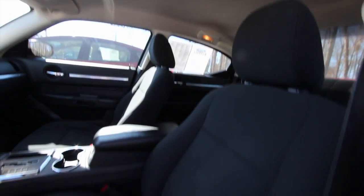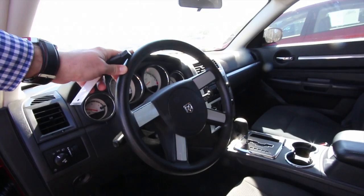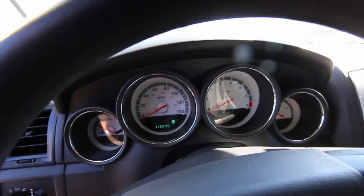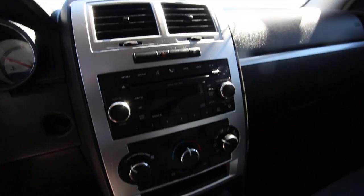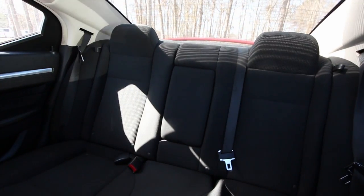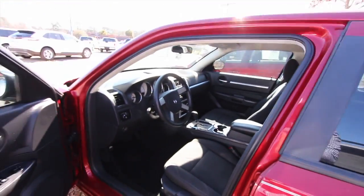No sunroof up top, but the interior's in pretty good shape. Nice big steering wheel, automatic transmission. Exact mileage is 119,945. Very clean car to have over 100,000 miles — it's in good shape. Smells good on the inside too — doesn't smell like someone smoked a cigarette in there.